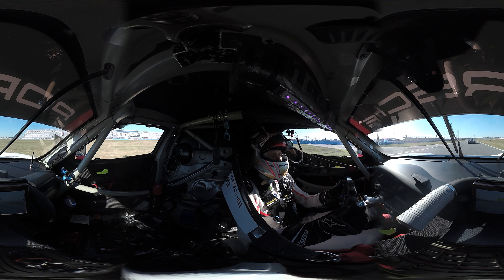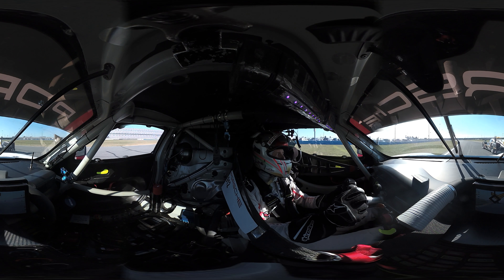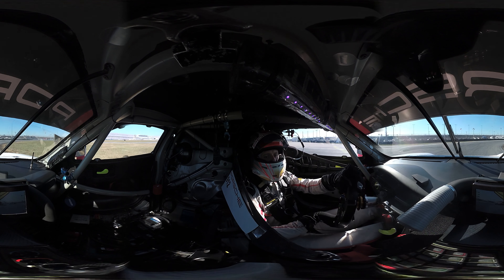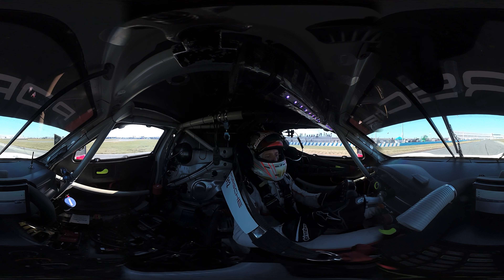So we are now out on track, passing the so-called Porsche Platz on the left, where we are overtaking some traffic, which is a very big part of this race. We rarely do a lap completely by ourselves, because there are so many competitors in different classes, which makes a big part of the challenge we have in the race.